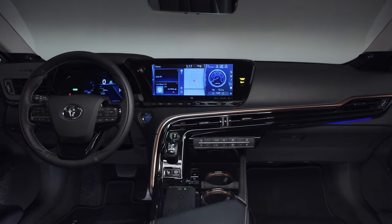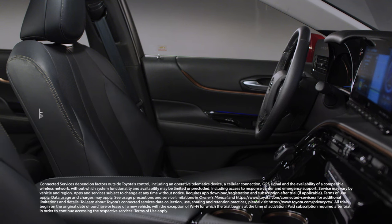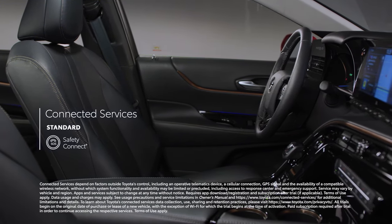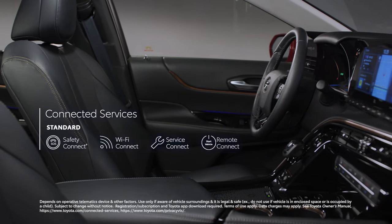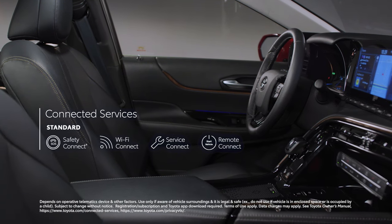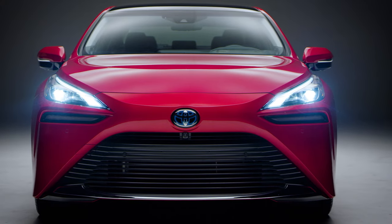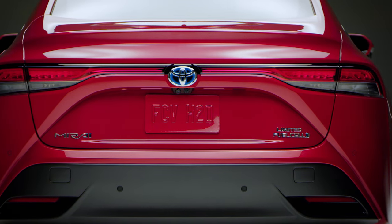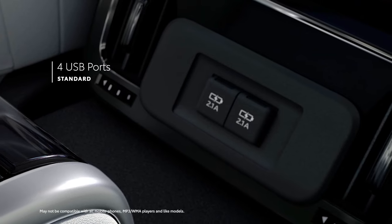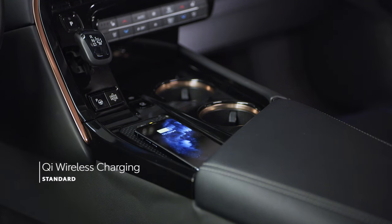It wouldn't be a Toyota if Mirai didn't keep everyone connected, with standard trials to a great selection of connected services, including Safety Connect, Wi-Fi Connect, Service Connect, and Remote Connect. Plus, a dedicated 24/7 concierge service specific to Mirai is also included. Mirai rounds out its convenience story with loads of other high-tech amenities, including a standard smart key system, four USB ports, an available head-up display, and standard Qi wireless smartphone charging.